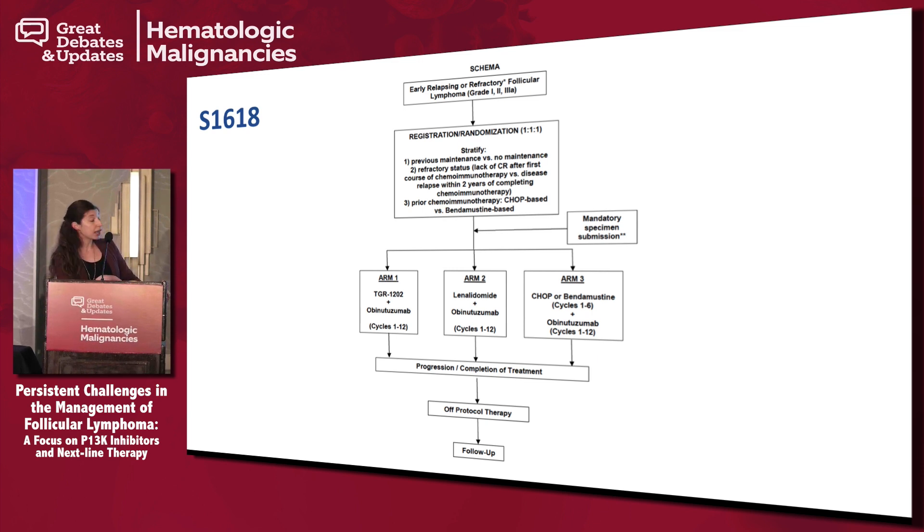In S1618, patients are being randomized to a PI3 kinase inhibitor with obinutuzumab, lenalidomide with obinutuzumab, or whatever chemotherapy they didn't have before with obinutuzumab. We'll get a sense of whether more chemotherapy makes sense in these patients versus changing to a different mechanism of action.